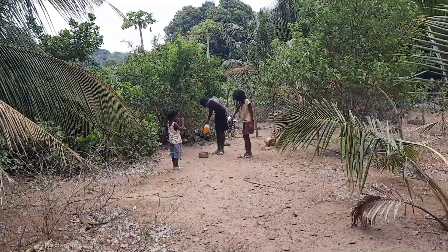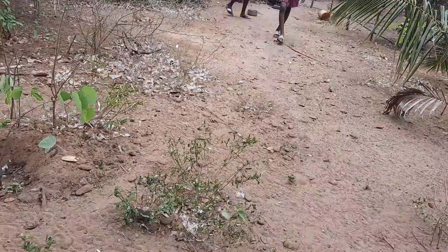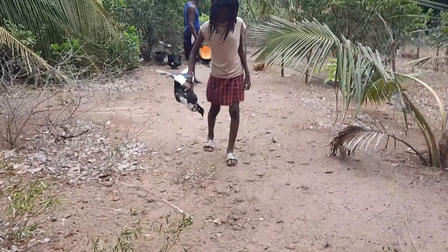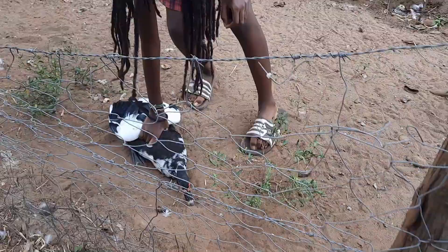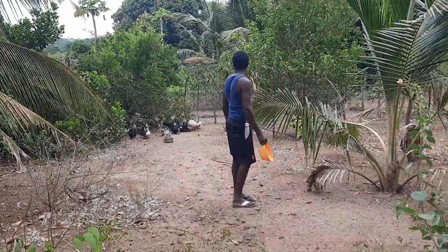It's pretty! Zola, do you want to hold it? Actually, that's what we are going to have for lunch — a duck for lunch! Don't let it run away. It's beautiful, it's so beautiful.